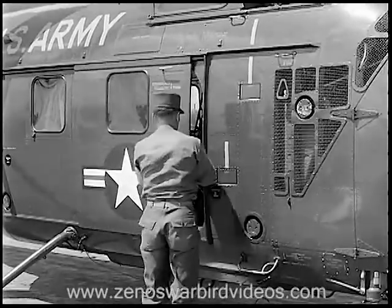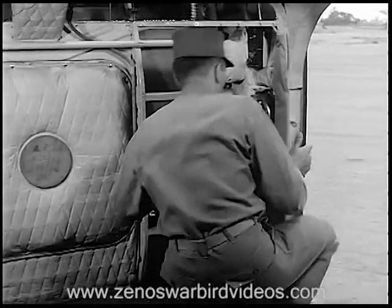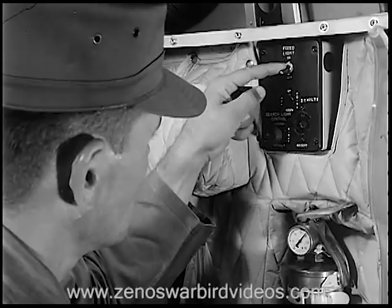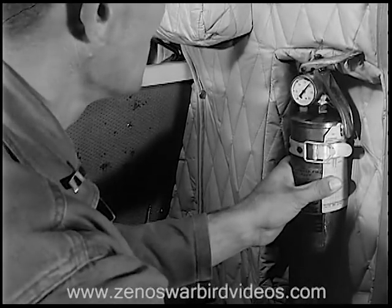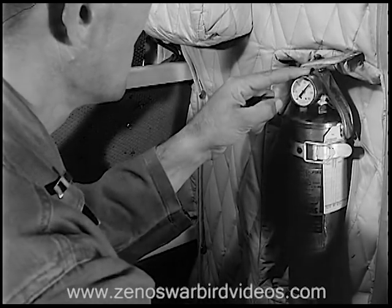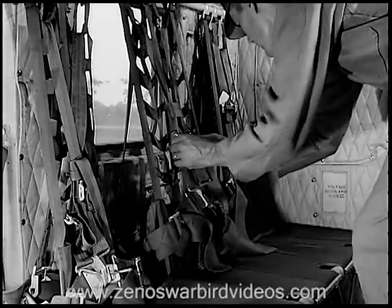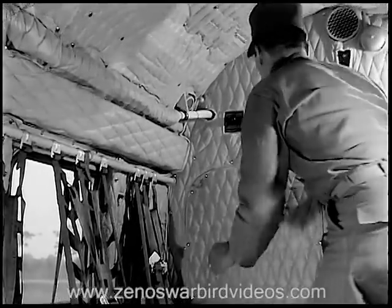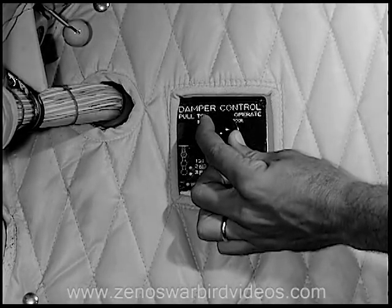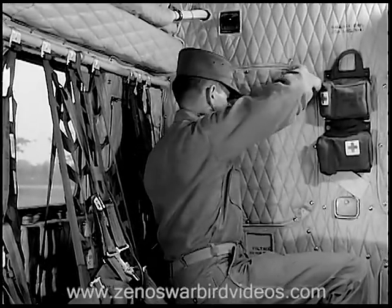The next area to check is the cabin. All cabin equipment must be inspected carefully. Start with the fixed light — the switches should be in the off position. The fire extinguisher should be in place, secure, and indicate proper pressure. Proceeding in a clockwise fashion around the cabin, check the condition of the passenger seats and safety belts on the right side. Then see that the heater damper control is in its proper position.